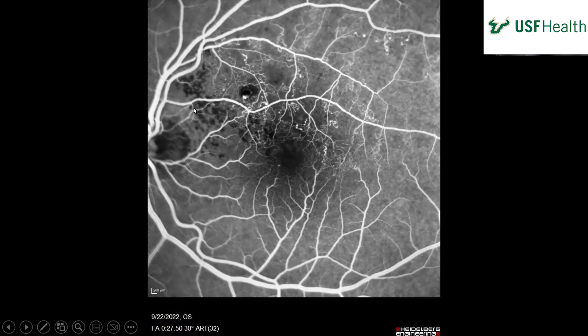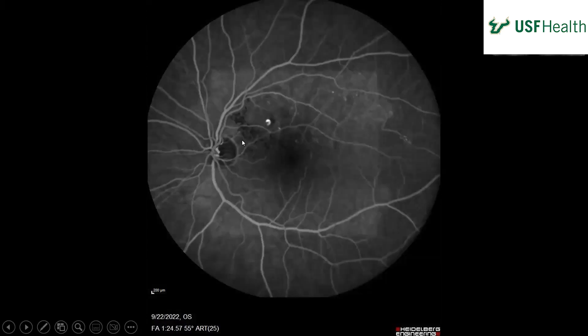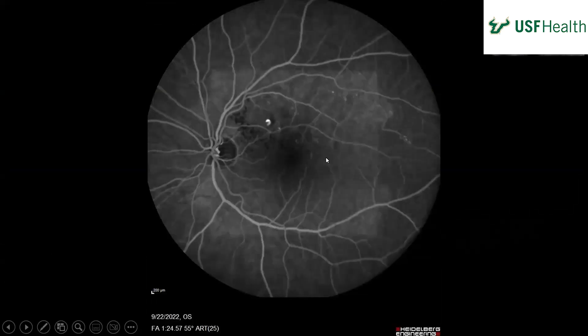Starting in the middle of the occlusion and going up, there's something here. This is a vein here, and this is an artery — so I think the crossing is right there. In the late phase, you still have the areas where you have the blocking defect, and then central hyperfluorescence within that period of the blockage.